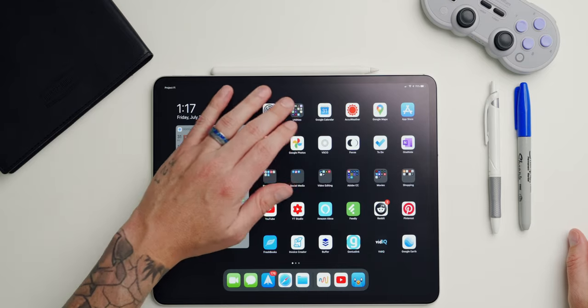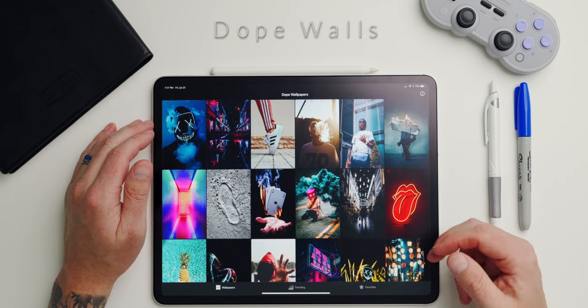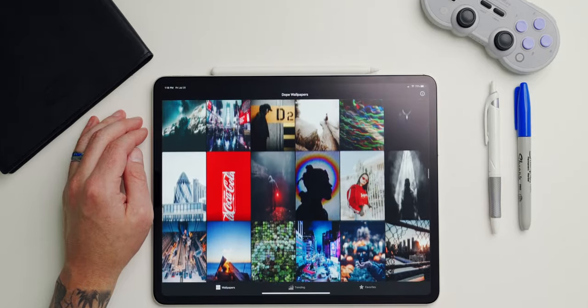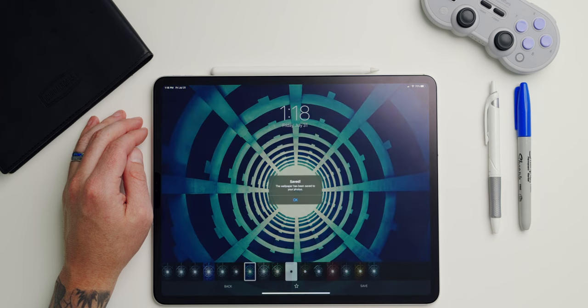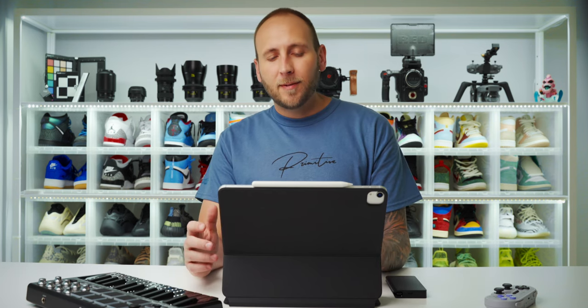Opening up my utilities folder, the first app is the wallpaper app I previously mentioned — it's called Dope Walls. It's free with ads but offers a huge selection of great-looking wallpapers. What I really like are the built-in filters and customization options. You can apply a filter and save the wallpaper straight to your iPad or favorite it and download it later. Call Me Icons and Screens are two apps I talked about in my previous iPad Pro video, so check that out for more information.